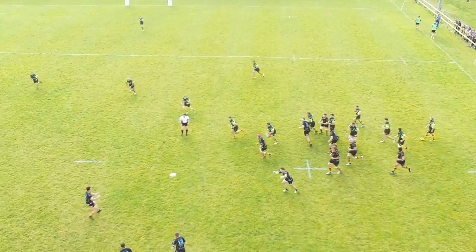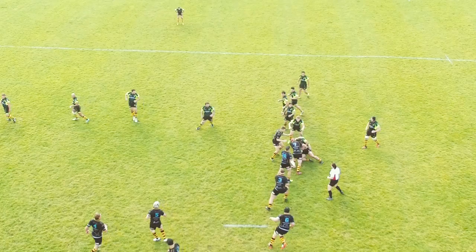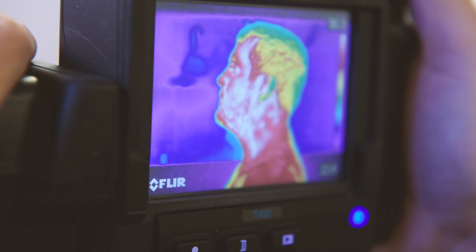Thermography has been useful in evaluating these injuries, monitoring them post-competition, and ensuring that these injuries are not going to last. One of the injuries popping up week to week is concussion related, where players are getting a lot of bangs to the head — that's the type of injuries we face on a week to week basis.